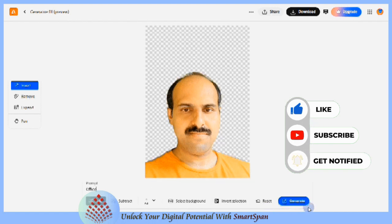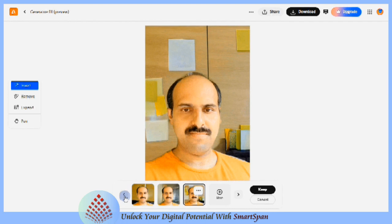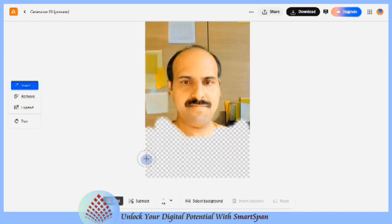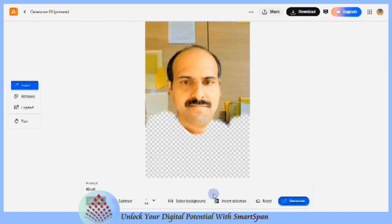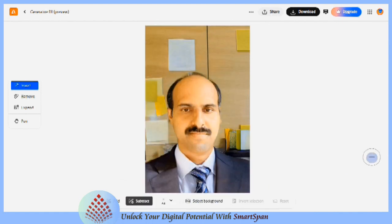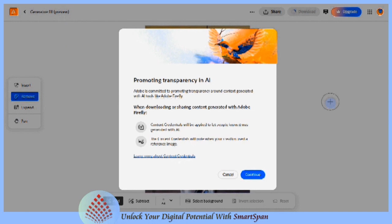Profiles with photos tend to receive more views and engagement. People are naturally drawn to visual content, and having a photo can encourage others to spend more time on your profile and engage with your content. A high-quality, professional photo reflects positively on your professionalism and attention to detail. It conveys that you care about how you present yourself online, which can reflect positively on your work ethic and attitude.